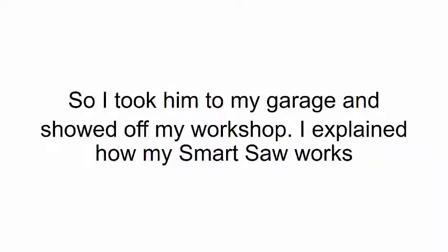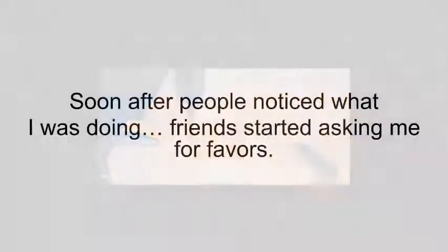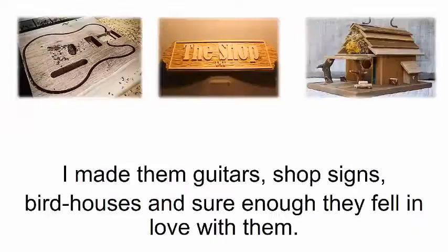The look on his face was priceless. He was stunned. So I took him to my garage and showed off my workshop. I explained how my smart saw works, and he couldn't believe what I was making. He was even more shocked when he saw it in action. He asked me to make him a mailbox like mine, and I did. Soon after, people noticed what I was doing. Friends started asking me for favors. I made them guitars, shop signs, birdhouses, and sure enough, they fell in love with them.